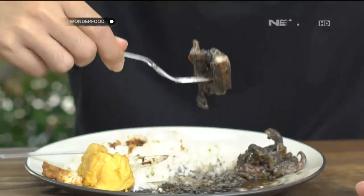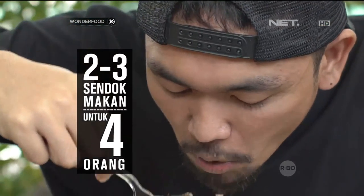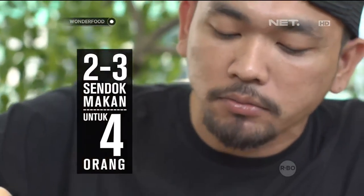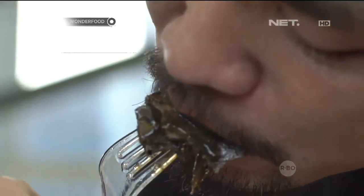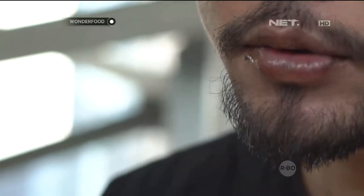Jika ingin menambahkan tinta cumi ke dalam masakan, perhatikan jumlah tinta yang akan digunakan. Sebagian besar resep biasanya hanya menggunakan sekitar 2-3 sendok makan tinta cumi untuk sajian porsi 4 orang atau lebih. Perlu diingat juga, masakan dengan tinta cumi biasanya membuat mulut dan gigi menjadi kehitaman.